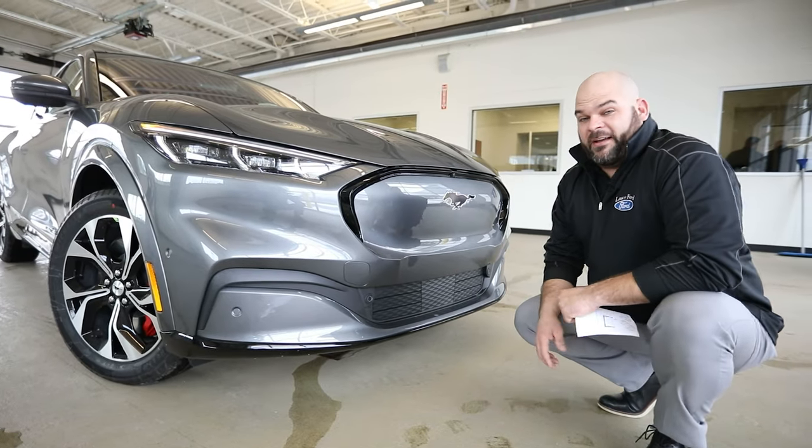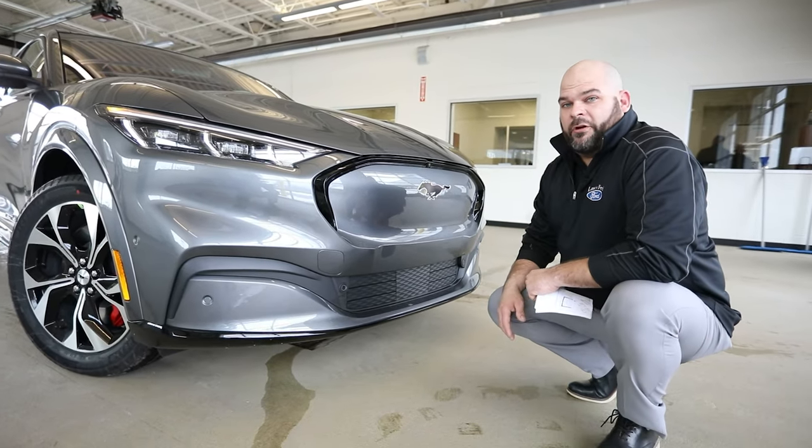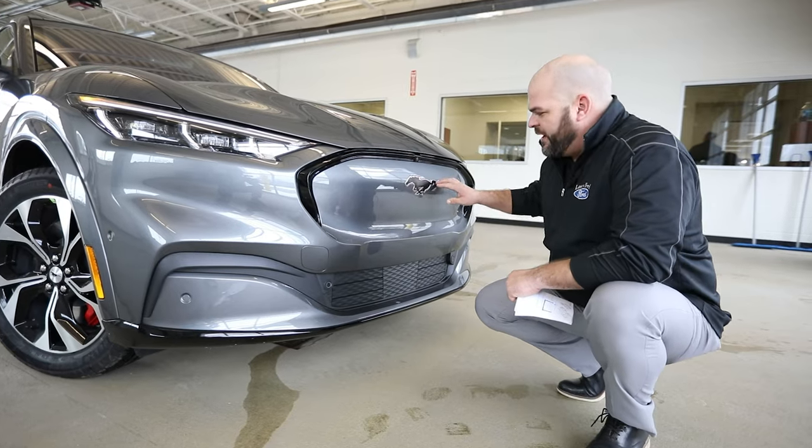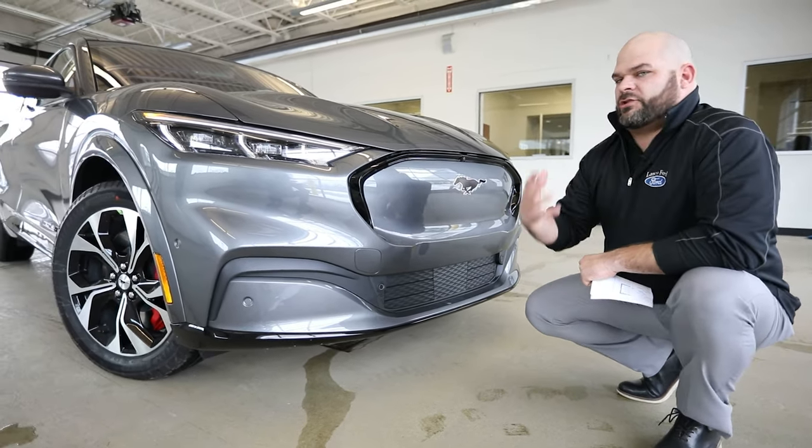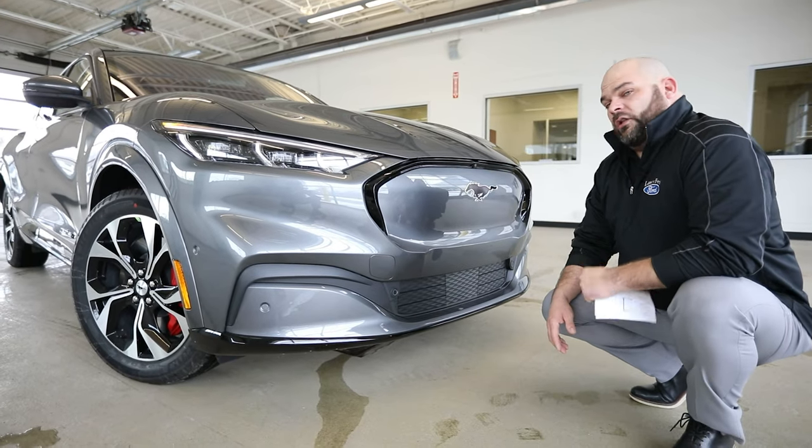Coming around up front, it's not boring. It's got an awesome Mustang that's galloping through, and they redesigned this to give it more of that electric feel because it is an all-electric vehicle.